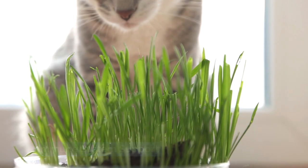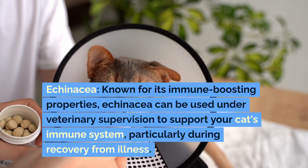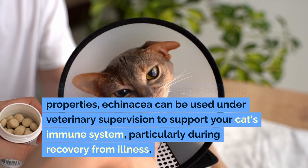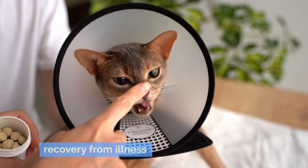Immune system support. Echinacea: known for its immune-boosting properties, echinacea can be used under veterinary supervision to support your cat's immune system, particularly during recovery from illness.